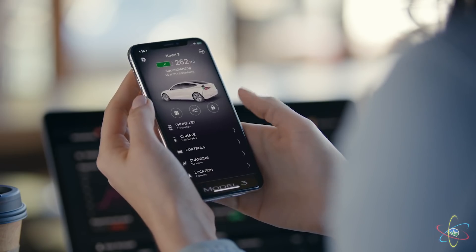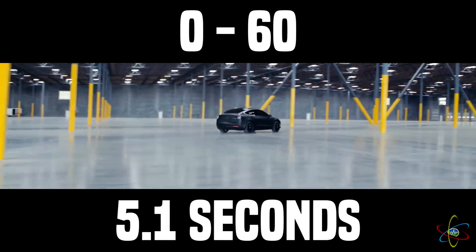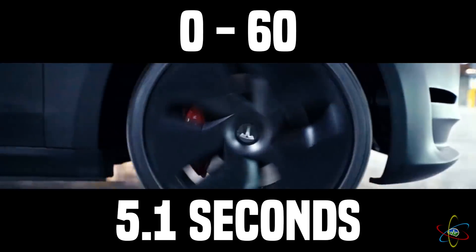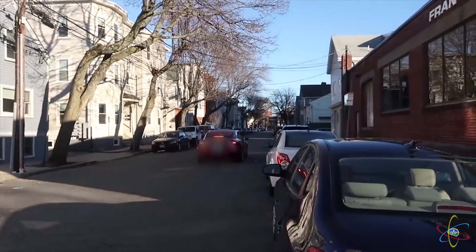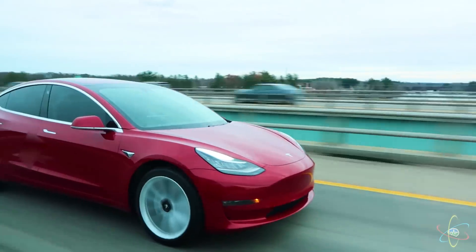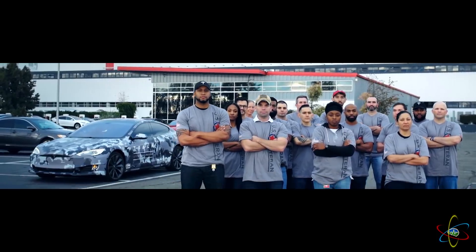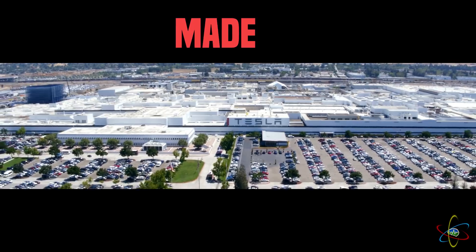With over-the-air updates, autopilot, zero to 60 acceleration of 5.1 seconds, and a super low center of gravity because of the skateboard design battery pack, the Model 3 is incredibly fun to drive. With all the torque the instant you want it, it drives like nothing you've experienced before. And the Tesla Model 3 is made in America.